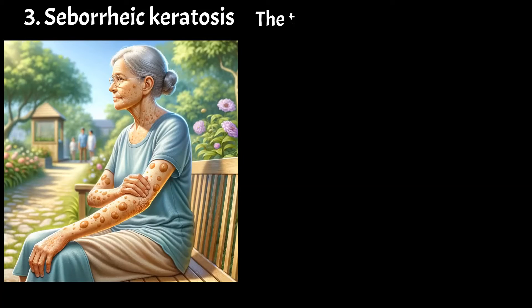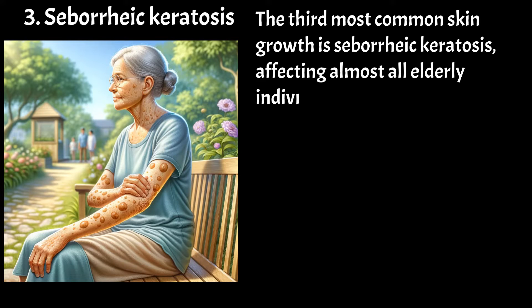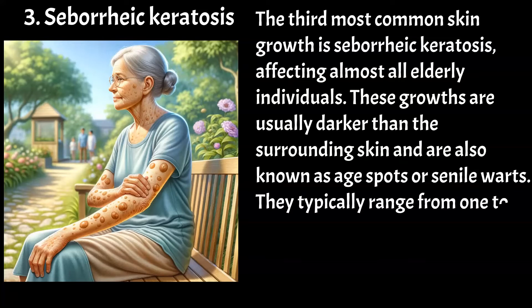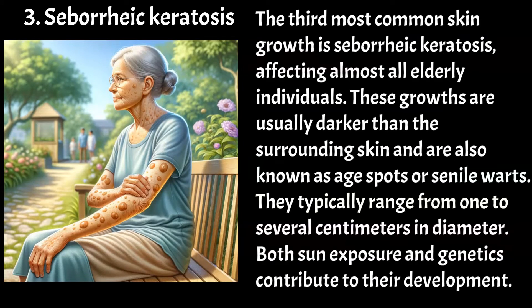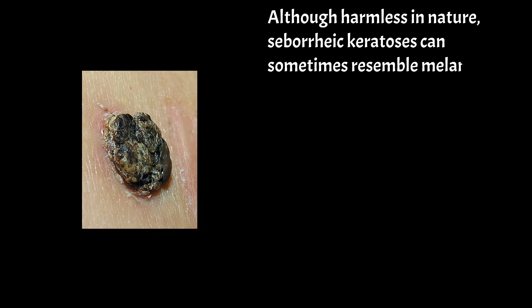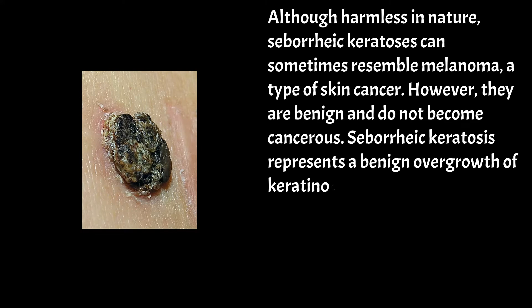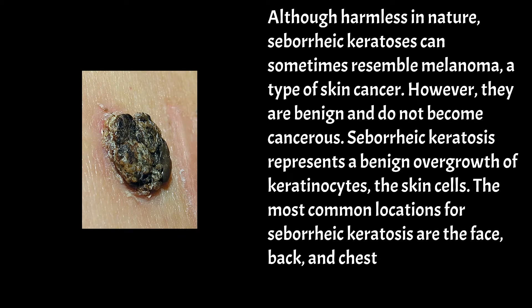The third most common skin growth is seborrheic keratosis, affecting almost all elderly individuals. These growths are usually darker than the surrounding skin and are also known as age spots or senile warts. They typically range from 1 to several centimeters in diameter. Both sun exposure and genetics contribute to their development. Although harmless, seborrheic keratosis can sometimes resemble melanoma, but they are benign and do not become cancerous. Seborrheic keratosis represents a benign overgrowth of keratinocytes — the skin cells — most commonly found on the face, back, and chest, though they can appear anywhere on the body.